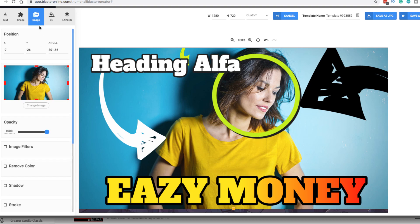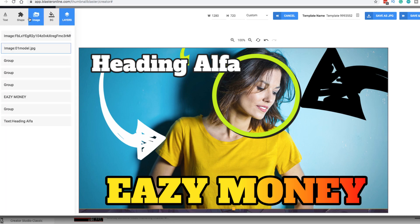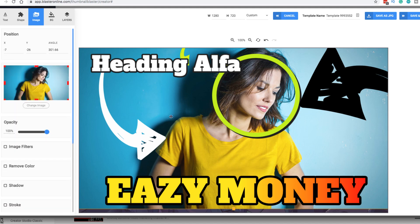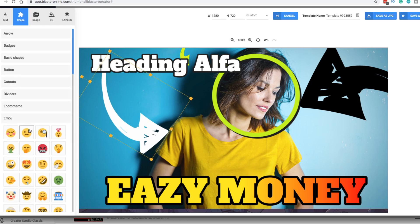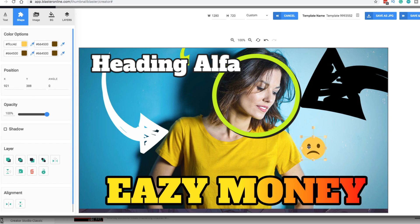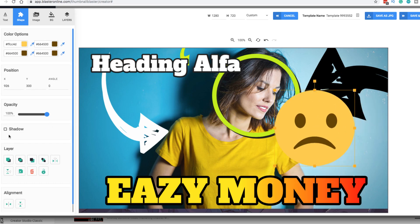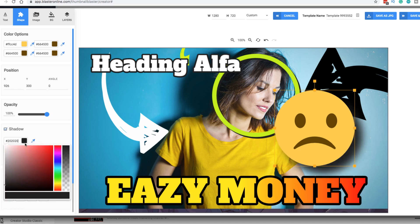There are also pro features in the upgraded version. You can take images and remove the background — like with this person here. There are shapes, emojis you can throw in, and you can adjust the size quickly, add a shadow, change the shadow color. Everything is really simple and easy to design.